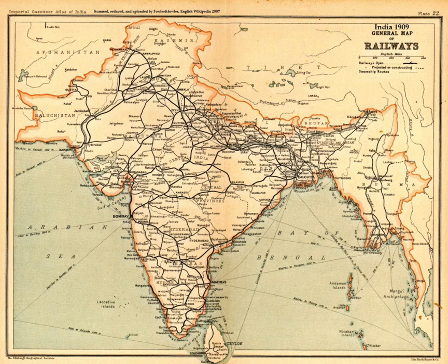One of the earliest known docks is at Lothal, located away from the main current to avoid deposition of silt. Modern oceanographers have observed that the Harappans must have possessed knowledge relating to tides in order to build such a dock on the ever-shifting course of the Sabarmati, as well as exemplary hydrography and maritime engineering.